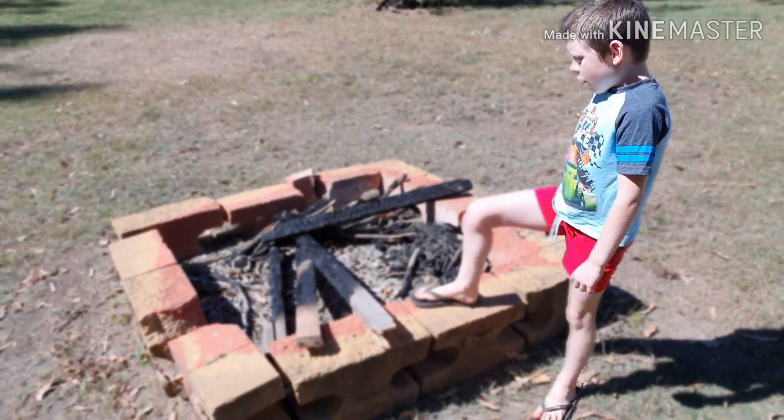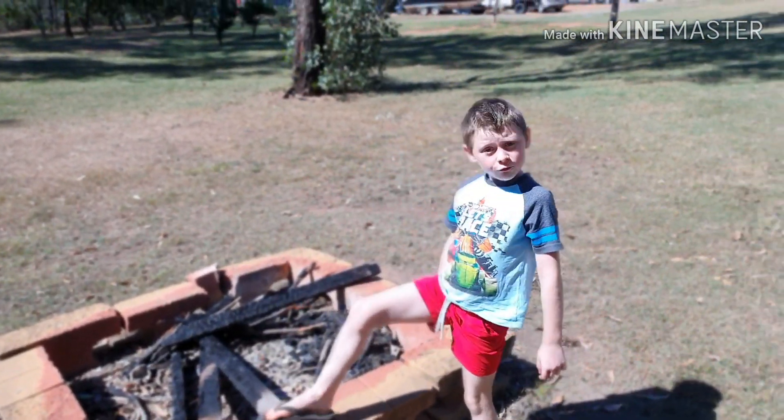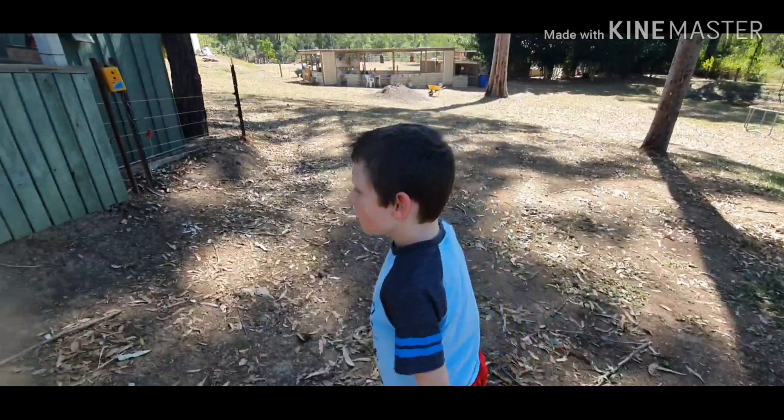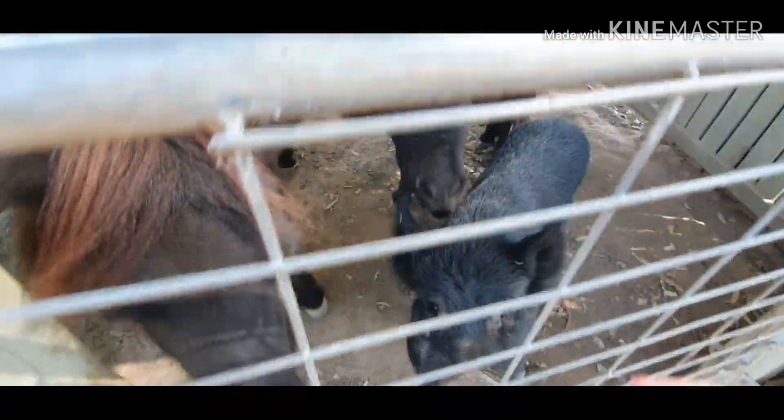This is my fire pit and we sit here in winter sometimes and have a little fire. I'm just about to introduce you to Max, Theo and Peppa the pig.